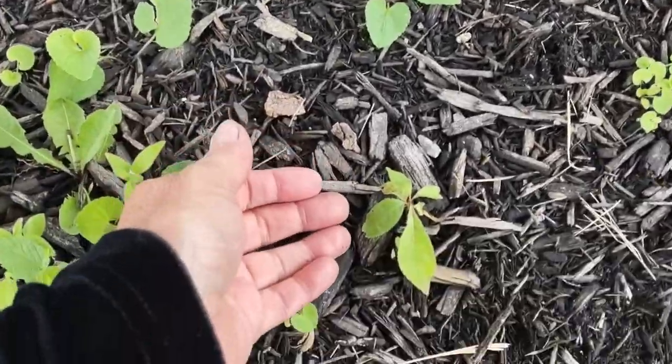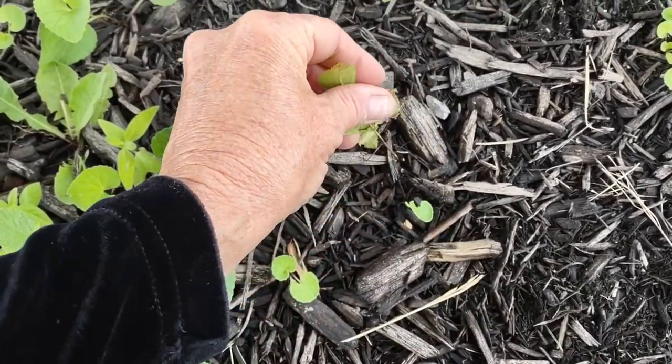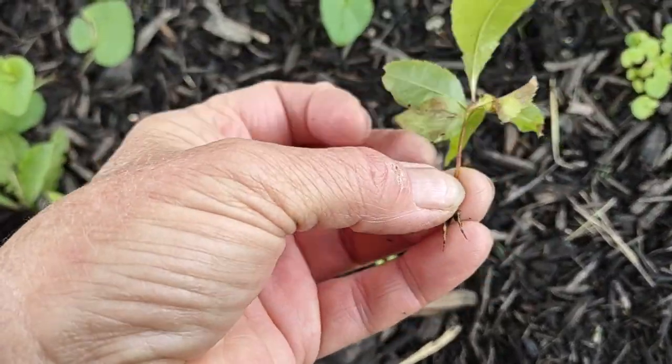The first one right here is a wild cherry tree starting out, and they usually have a pretty woody stalk to begin with.